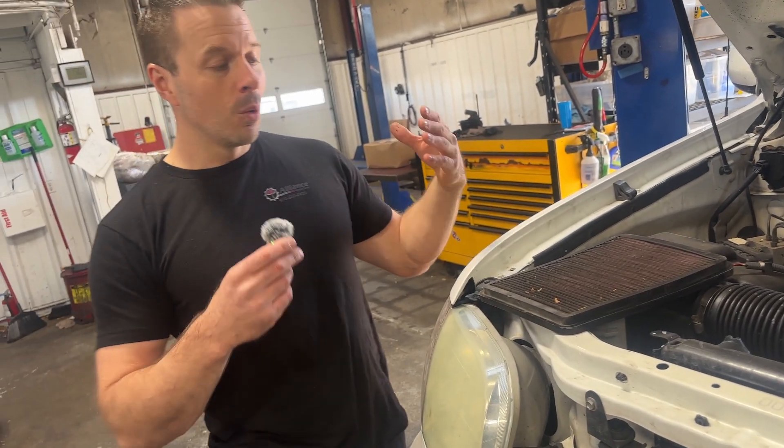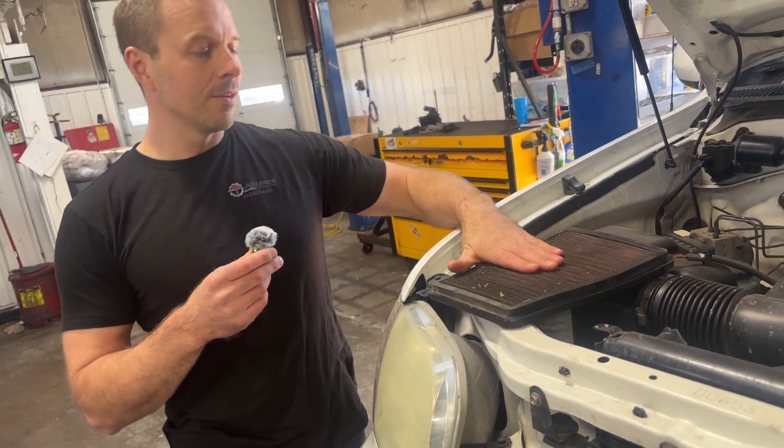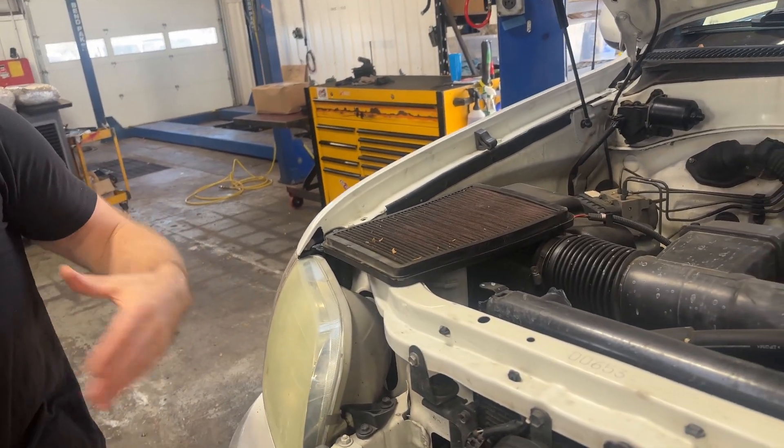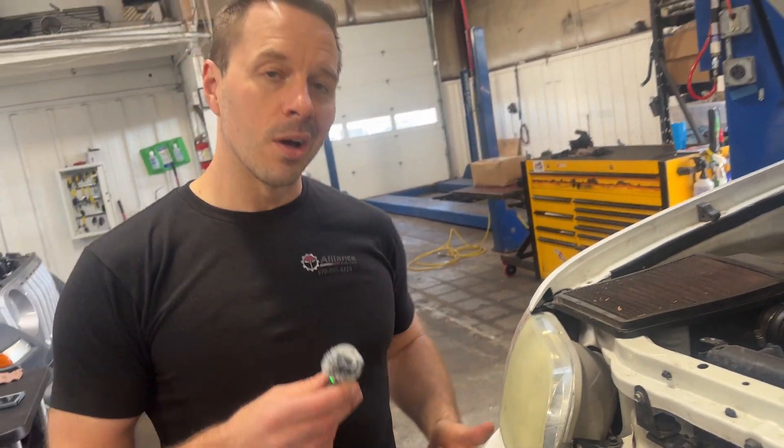If you bring it to us we can totally take care of this. We applaud this — but this is what we do. These are one of the easy things that helps your vehicle last longer, runs better, and gives you better fuel economy and all the good things.